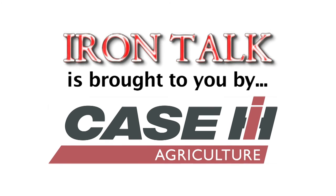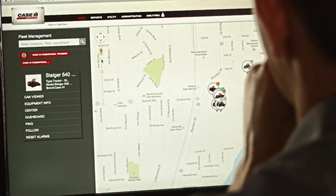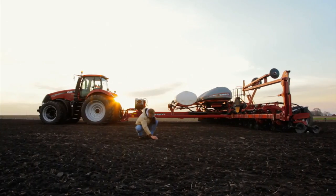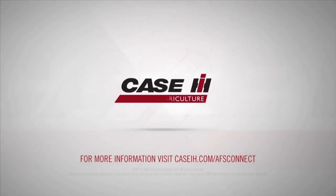Iron Talk is brought to you by Case IH. The AFS Connect Farm Management System from Case IH connects you — and only you — to the information you need most from your equipment, from anywhere, at any time. AFS Connect, only from Case IH.